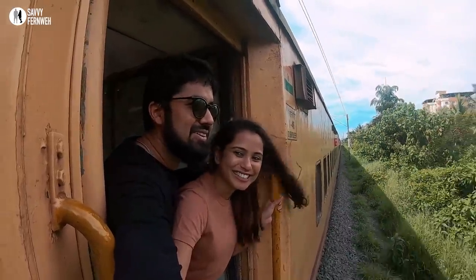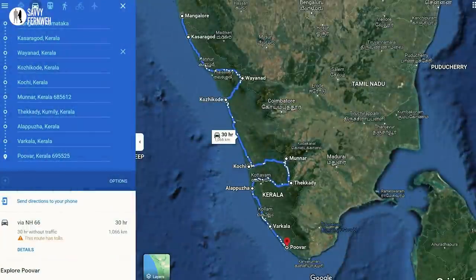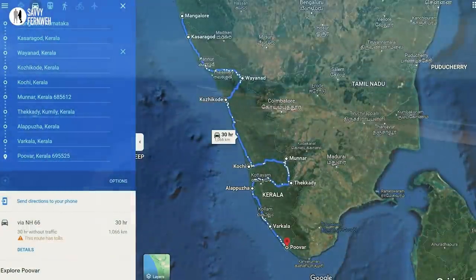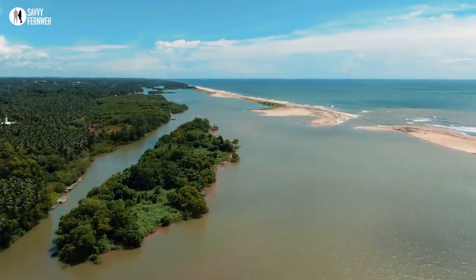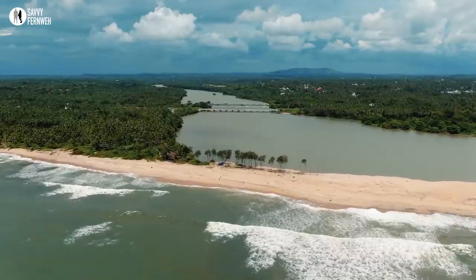In the previous video we reached Kerala and explored some really nice places. In this video we are continuing with our road trip through Kerala. We are going to stay in a beautiful resort in Nileshwaram, and in the end we explore a secret paradise in North Kerala.